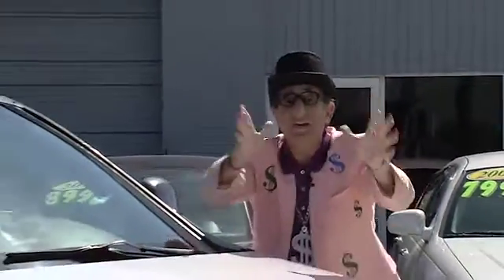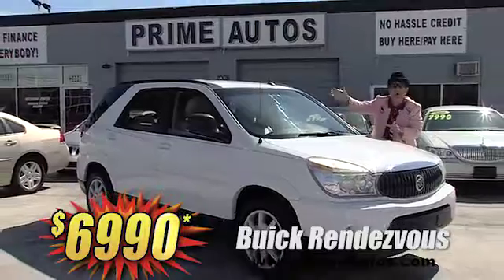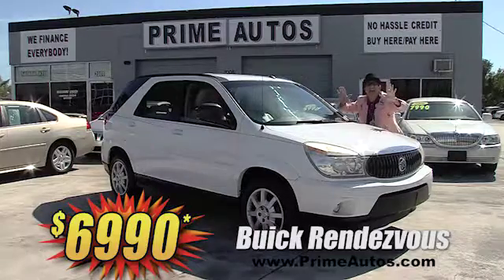Here's another great-looking crossover vehicle. This 2007 Buick Rendezvous is loaded with the V6, CD player, OnStar, and all the power options. You can drive it away today for only $69.90.